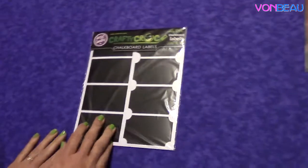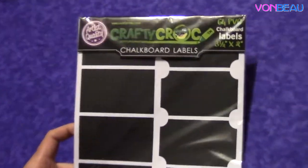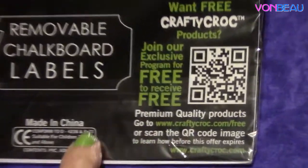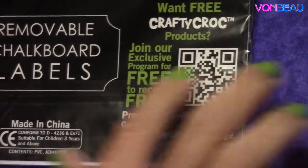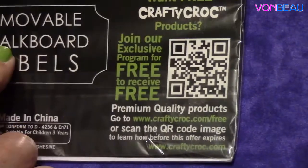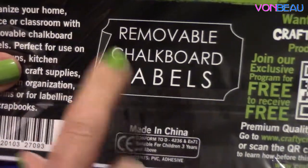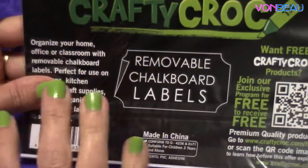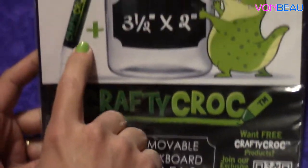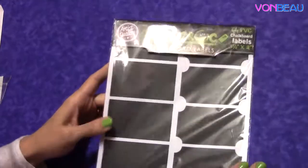Then we have chalkboard labels from Crafty Crock. They have a club — it says join their exclusive program for free to receive free products. When you join the club, they send you an email with a coupon code, which was good to purchase these labels for free on Amazon. With Amazon Prime, you would get free shipping. They also carry a liquid chalk marker, which is perfect for the chalkboard labels — really neat, nice big-sized labels.